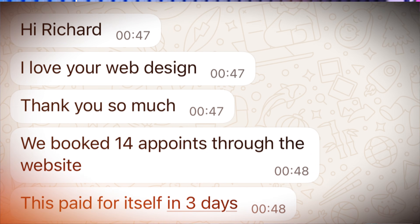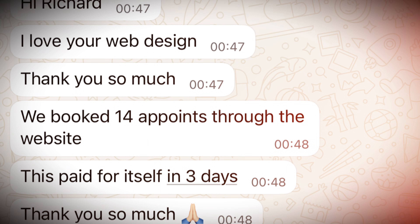Now we wait 90 seconds. My first client was a MedSpa owner named Sarah. She had been quoted $8,000 by an agency — couldn't afford it, her business was struggling. I built her site in 12 minutes, charged her $1,200. She cried when I showed her the preview. Two weeks later she texted me: 'We booked 14 appointments. This paid for itself in three days.' And there it is.